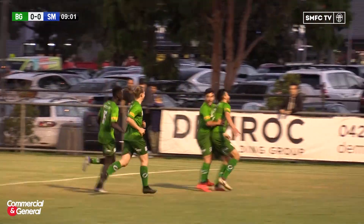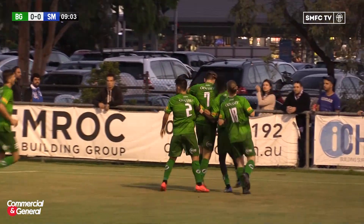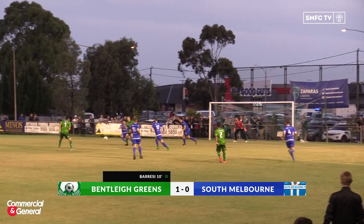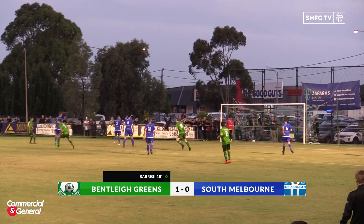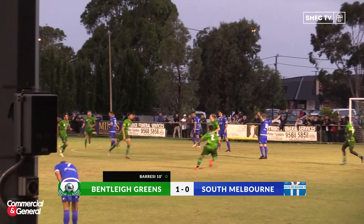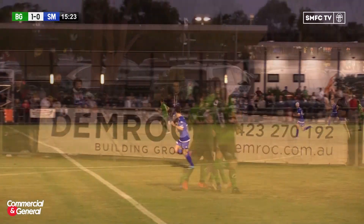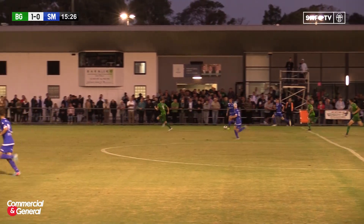Disappointing for South there — a turnover in midfield left them a little bit exposed with too much space on the right-hand side. Valentino Yule with a good ball and a very clever touch there by Thurtel. We know him mostly as a finisher but a beautiful assist from Thurtel, and a good finish too by Barresi — he started the move and finished it.